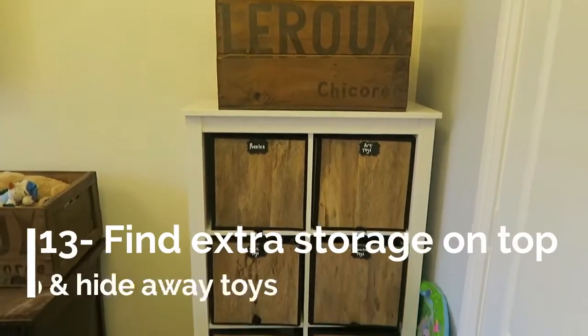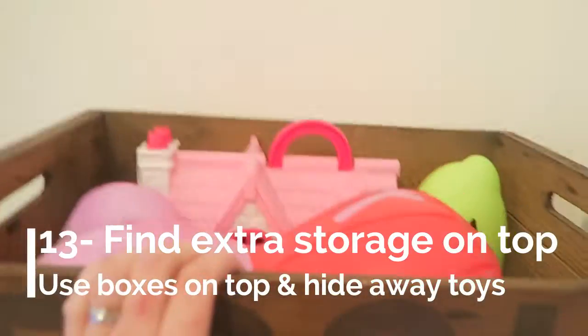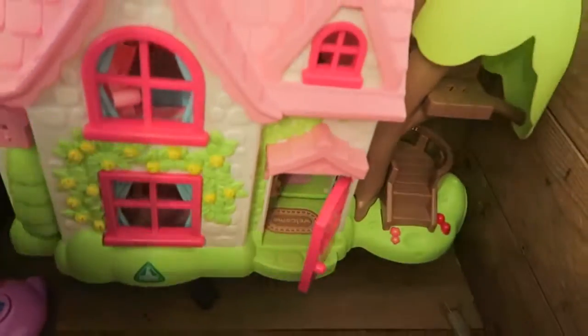Tip number thirteen: use the storage on top of the storage. We've attached this box to the top of our IKEA unit and to the wall, and we've limited it to three toys in there — three big things that I don't necessarily want on display. It's great extra storage and everything can go in and out easily because it's not ram-full, and it's been really useful.